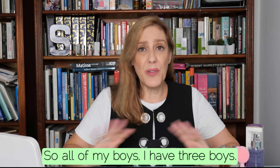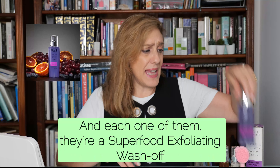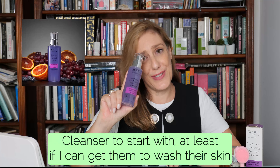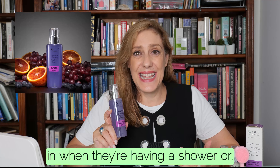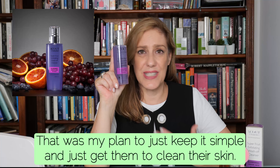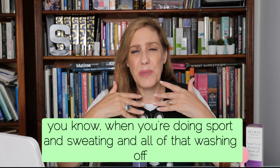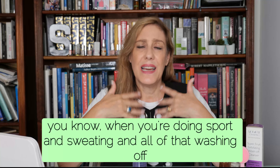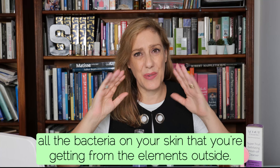All of my boys — I have three boys — I started them on a really simple cleansing regime, and each one of them got a super fruit exfoliating wash-off cleanser to start with. At least if I could get them to wash their skin in the shower or at night before bed, that was my plan: keep it simple, clean their skin, help eliminate blackheads, and wash off all the bacteria from sport, sweating, and being outside.